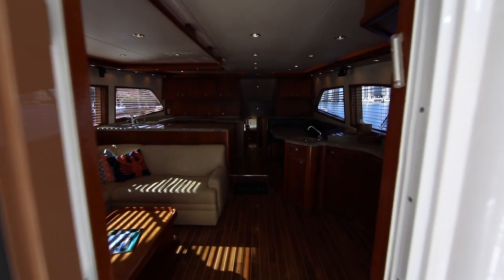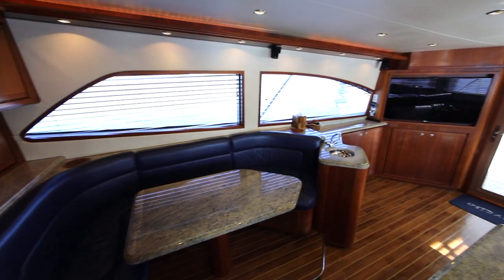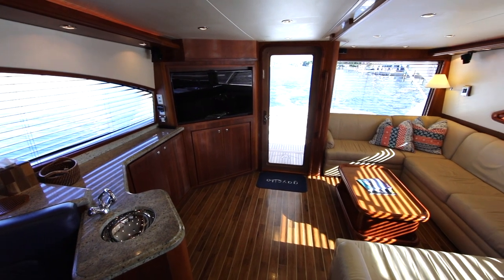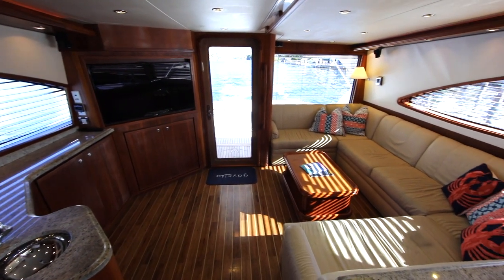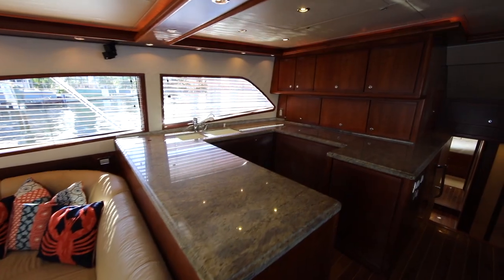Gesita is the only 63 Bertram built with the entire salon and companionway with teak and holly floors. The salon is updated with a new flat-screen TV, upgraded Wi-Fi system, Mac computer, Apple TV, and has a spacious seating area to relax after a hard day of fishing.